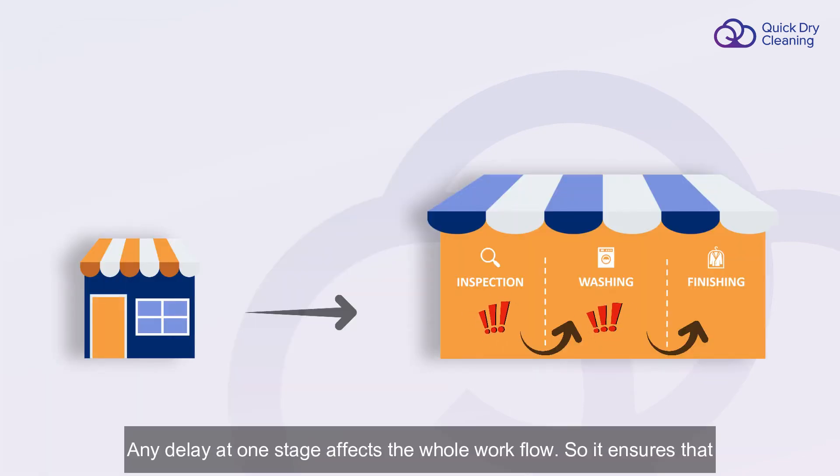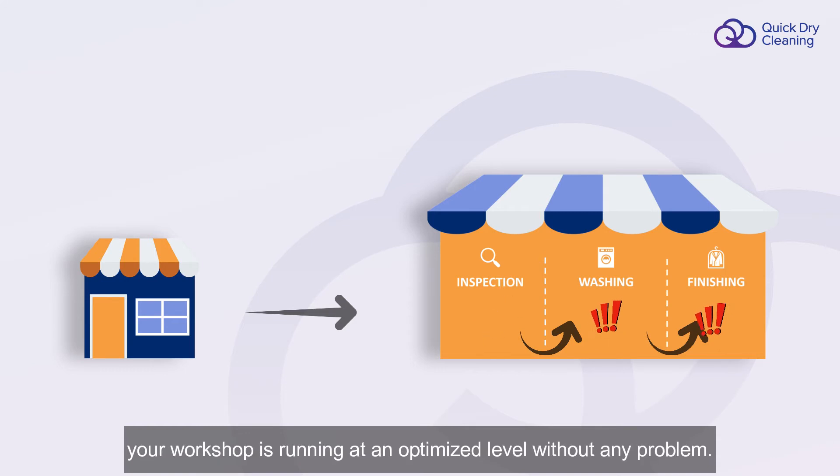Any delay at any stage affects the whole workflow, so it ensures that your workshop is running at an optimized level without any problem.